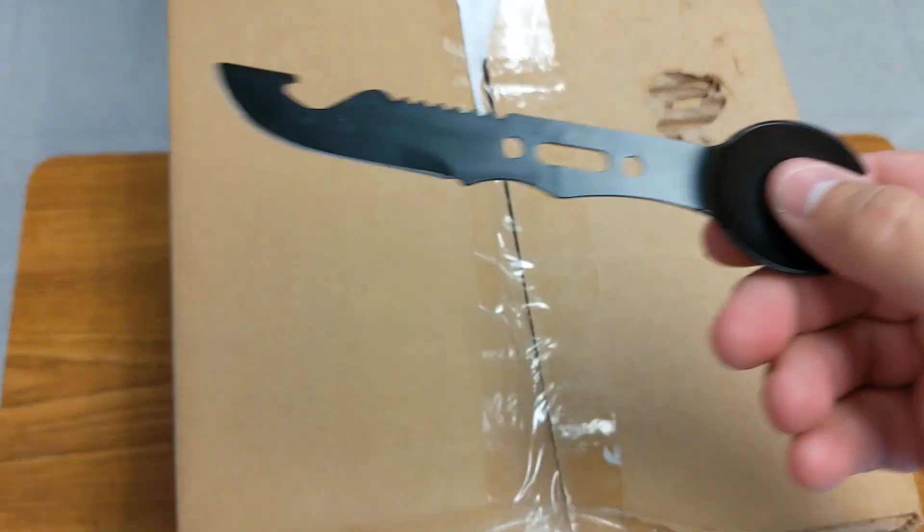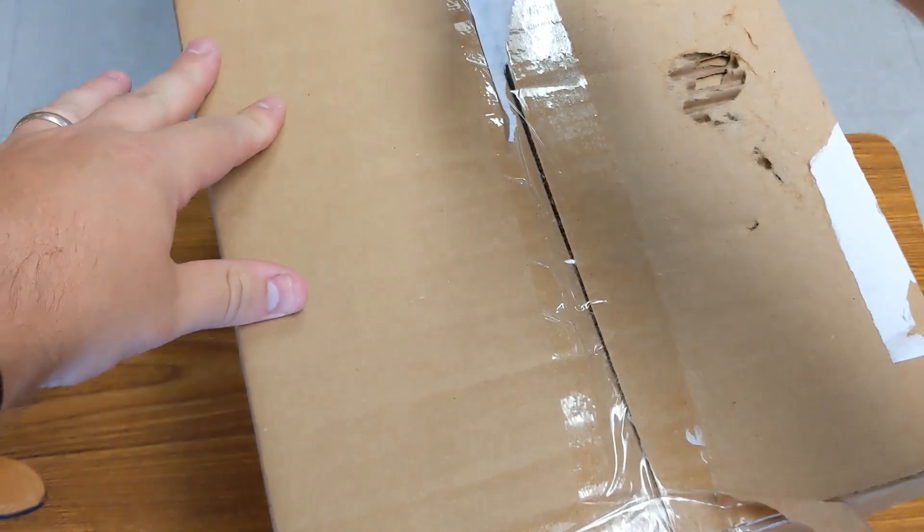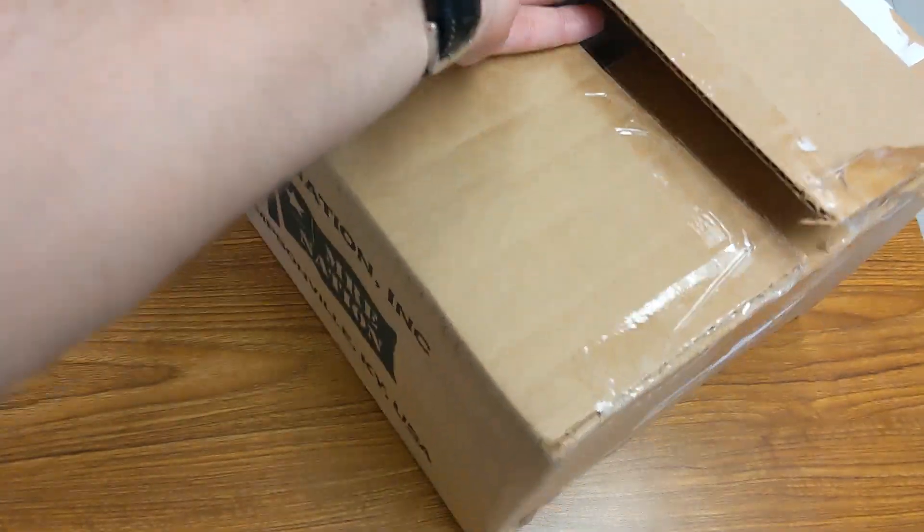I figured I might as well use the Minotaur Trading Company spork knife combo to open it up, because I found it for the first time in months. I've been looking for this and couldn't find it for months — I thought I'd lost it — but then I found it.